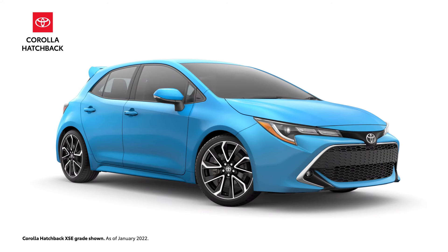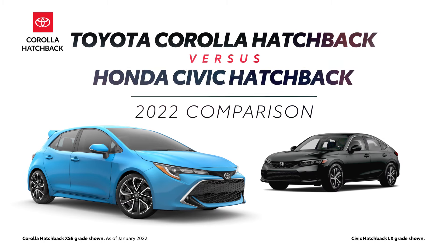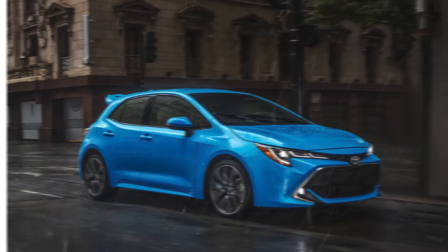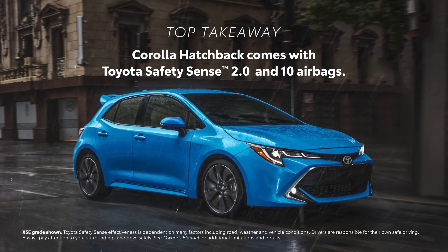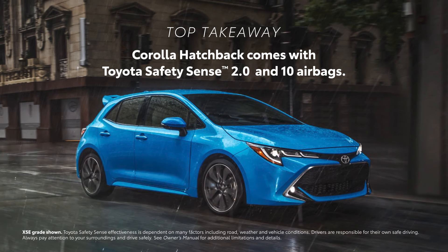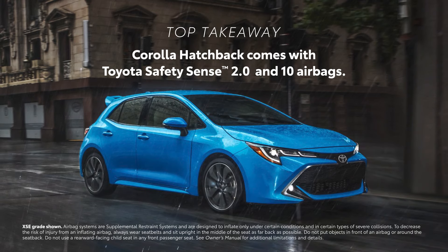The 2022 Toyota Corolla Hatchback versus the 2022 Honda Civic Hatchback. The 2022 Corolla Hatchback excels in active safety with standard features like Toyota Safety Sense 2.0, as well as passive safety with its 10 airbags.